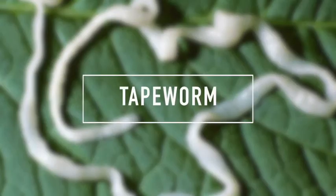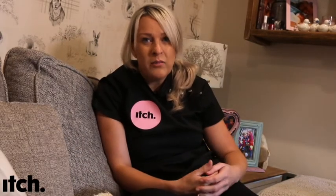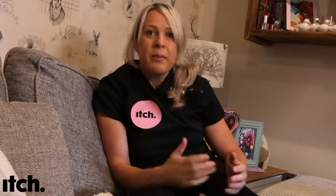Now I want to talk to you about tapeworms. The most likely way your pet will become infected with a tapeworm is by eating a tiny, tiny flea when they're grooming. This is why it's so important that you deflea your pets as well as worming them. The other ways that pets can contract tapeworms is by eating raw food and from catching rodents.